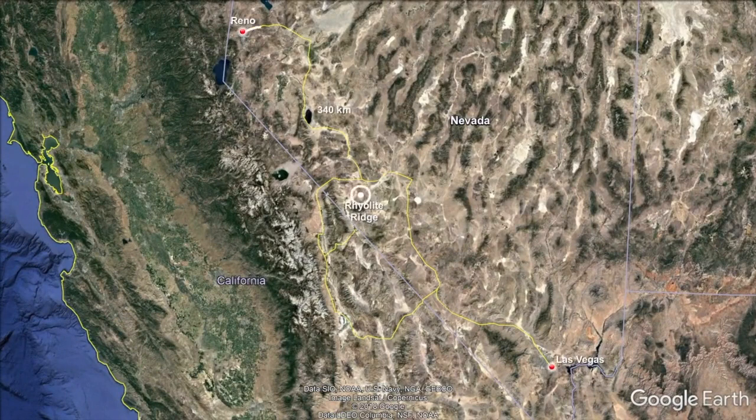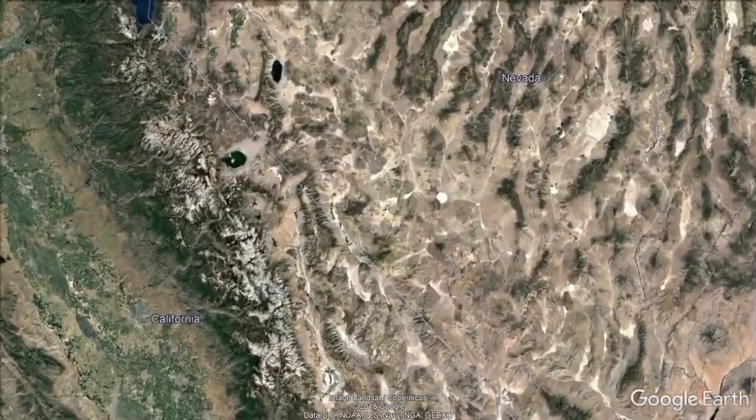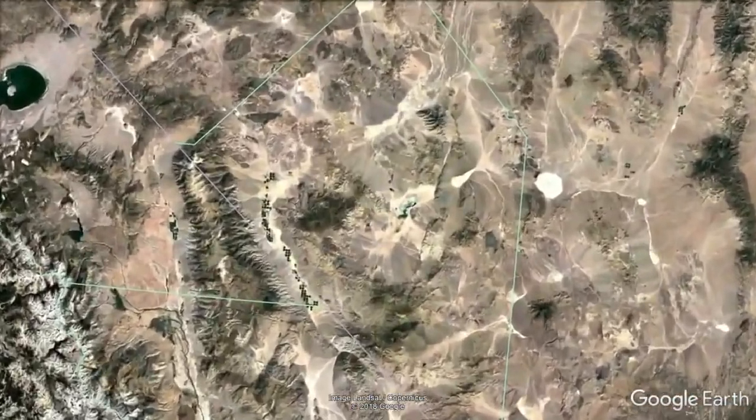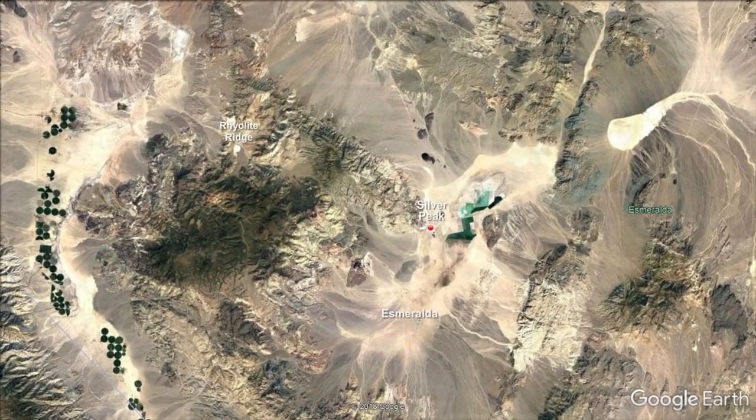It is located 340 kilometers south by highway from the company's U.S. headquarters in Reno. The deposit is on federal land in sparsely populated Esmeralda County, which has a long history of mining and mineral processing, including the Albemarle Silver Peak lithium mine 25 kilometers to the east.